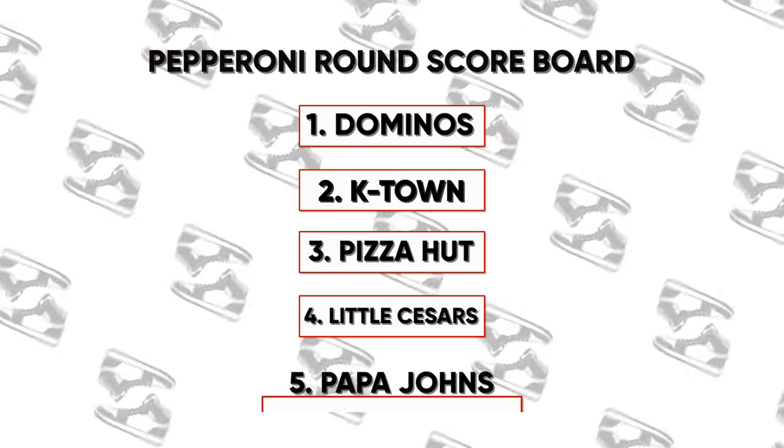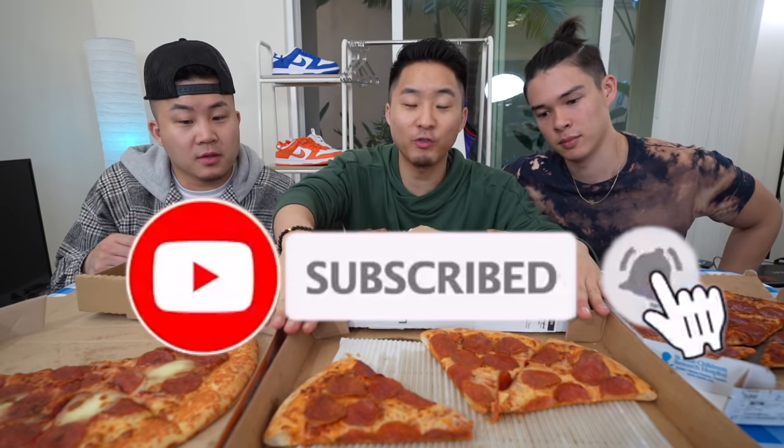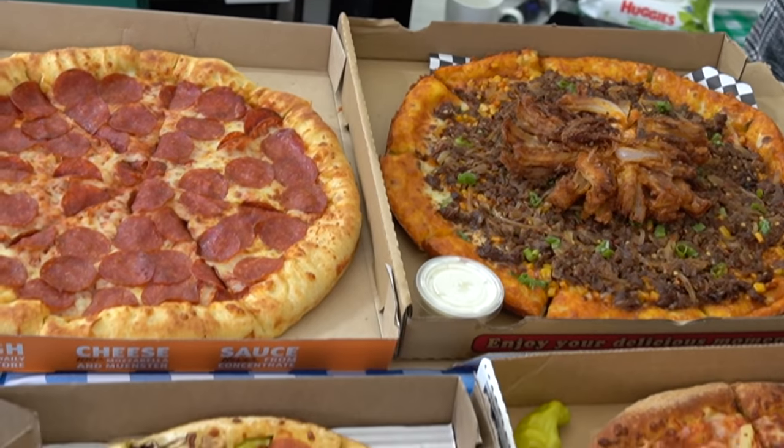You have made it this far through the video — please hit that like button, click subscribe, and turn on your notifications. Because the next round we are trying specialty pizzas — these are all considered their top highest-rated pizzas of their entire menu.